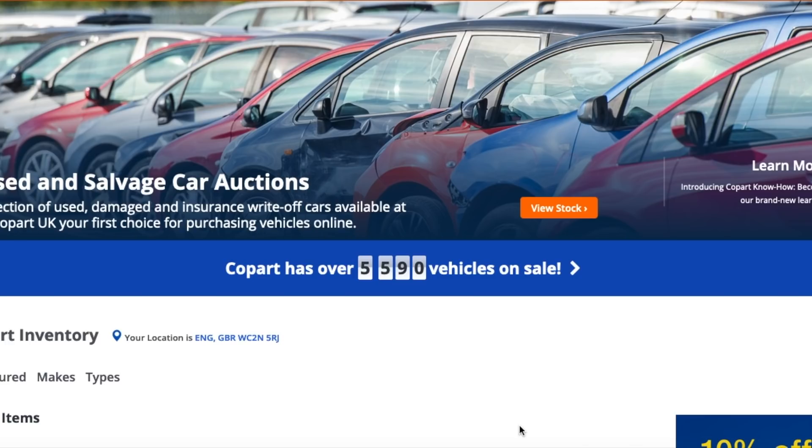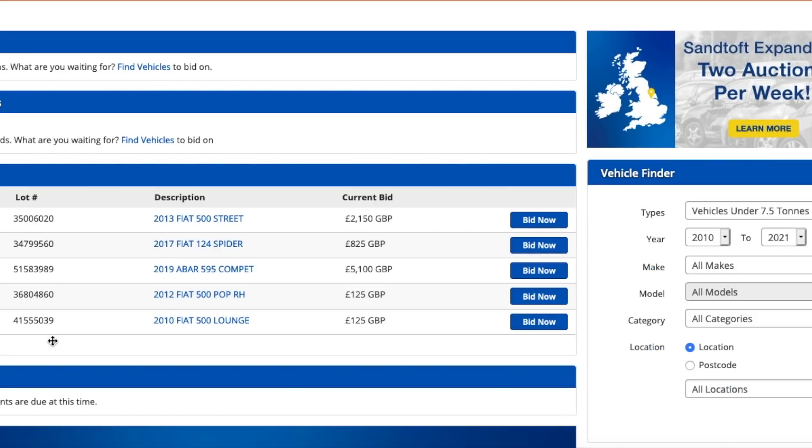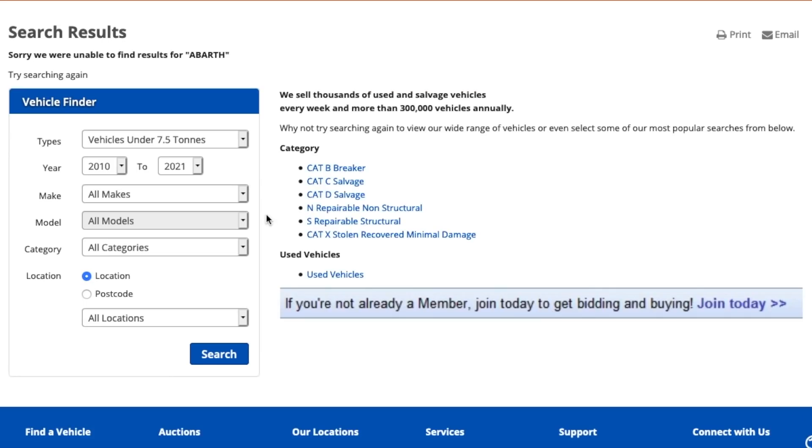I thought I'd show you a bit of Copart as well. We're going to go down to the dashboard and I'm going to show you some of the vehicles that I'm watching. If you fancy having a go yourself, it costs about 50-something pounds a year to be able to bid on Copart. You can view without being a member but you can't bid.